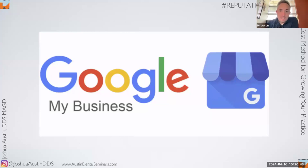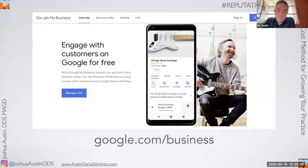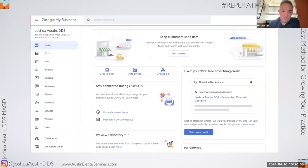Google My Business is really where you want to end up. If you haven't claimed it yet, go to google.com/business, enter your business name and phone number, and they'll call you with a code. You can add photos, website, hours, and services — it's totally free. Be careful: there are scams where businesses call dentists saying your Google portfolio isn't claimed and you need to pay them to do it. Meanwhile, you've probably already claimed it, or you can do it yourself for free.